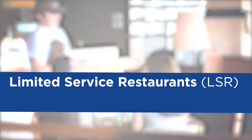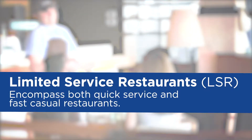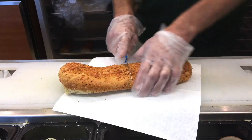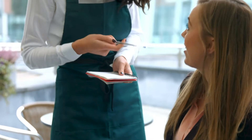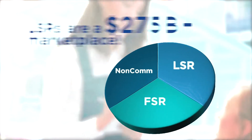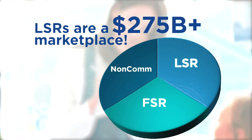Let's start with some industry definitions. Limited-service restaurants, or LSRs for short, encompass both quick-service and fast-casual restaurants. Quick-service restaurants are fast-food restaurants, and places like delis where you might have a server are typically considered fast-casual restaurants. LSRs represent over a third of the food service industry — a $275 billion-plus marketplace that continues to grow.